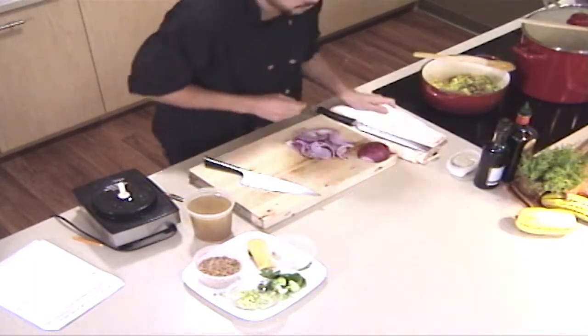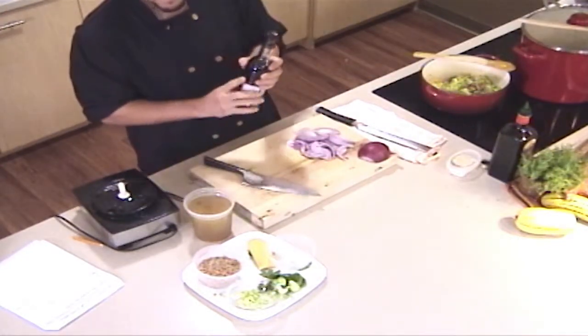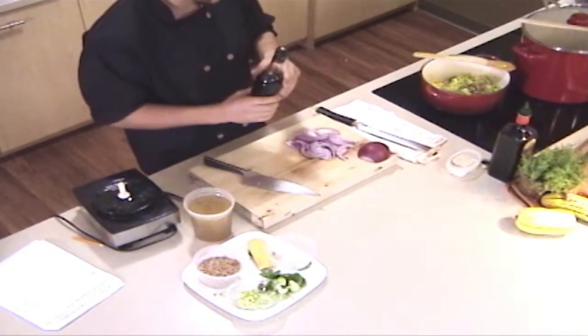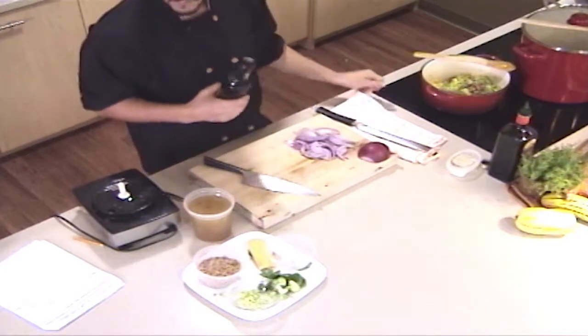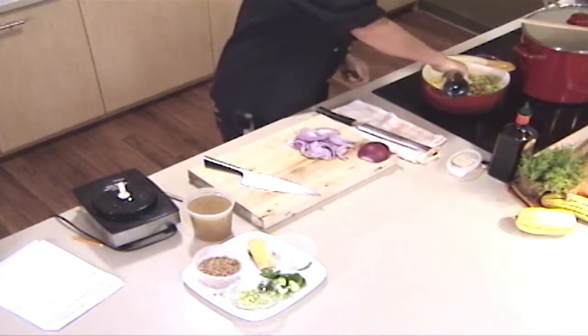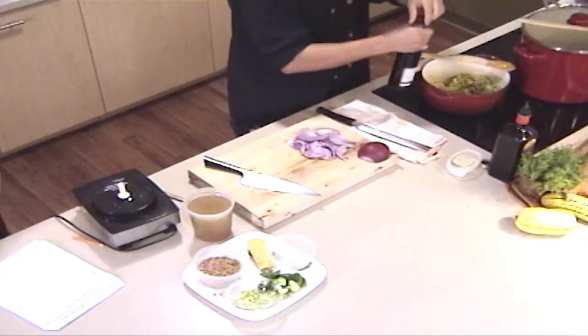The last step before adding the stock is just a splash of vinegar — this is going to wake up all of those flavors, the squash, the Brussels sprouts. This is sherry vinegar, but you can use a little bit of red wine vinegar or even lemon juice. You don't need much — just about a tablespoon.